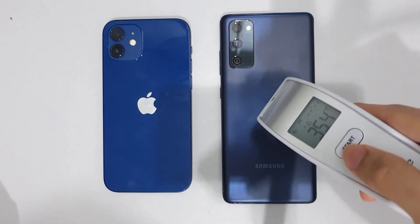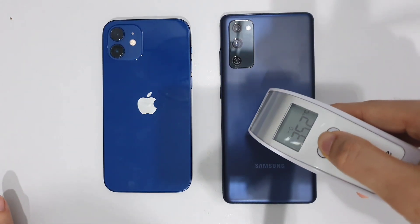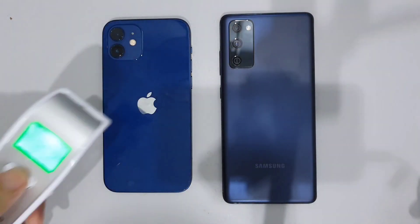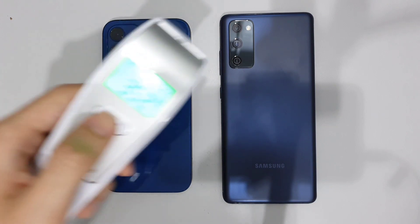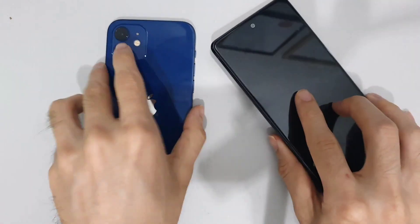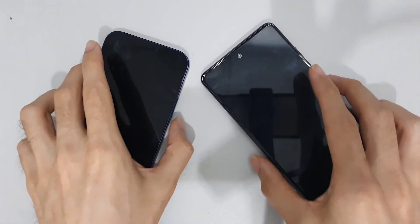Let's check out the temperatures of both these phones. The S20 FE is coming in at 35.2 degrees, while on the iPhone 12 it's also 35.2 degrees. So let's start up these two phones and see which one comes out on top.